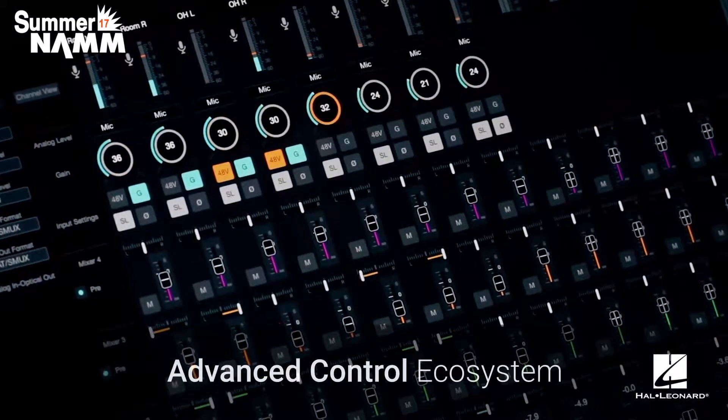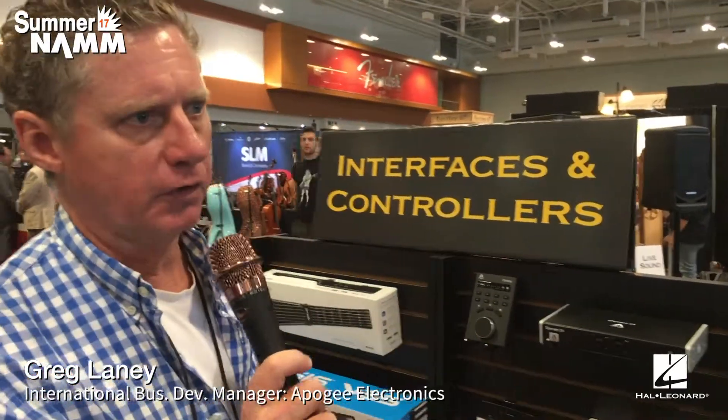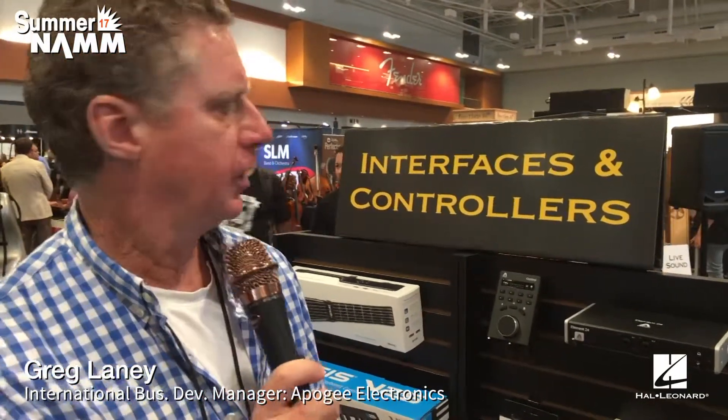They have a lot of our hallmark technologies built in. In this case, we have two 75 dB step-gain architecture mic preamps, which are derived from our larger Apogee Ensemble — another one of our flagship audio interfaces.